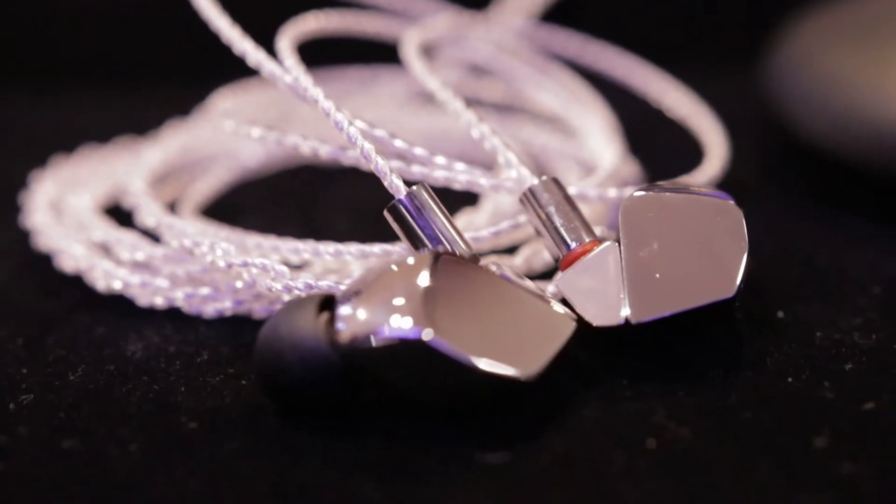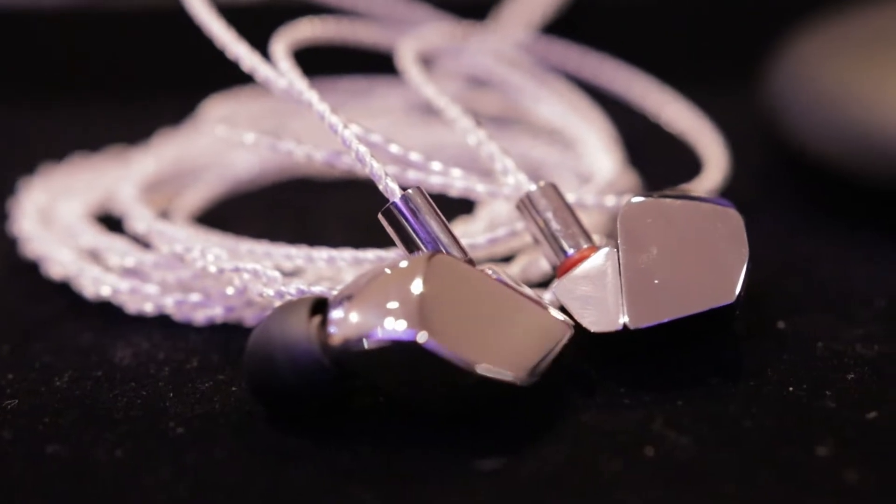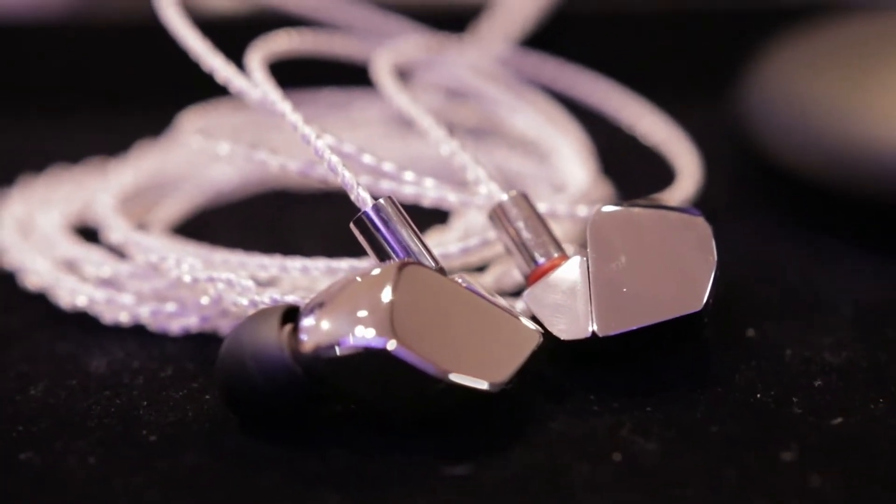We're bringing that barium driver technology into a small IEM. Our concept is to deliver a very transparent sound with very good separation between instruments in a single IEM. This time we've introduced two new technologies — one is the tetra chamber system.